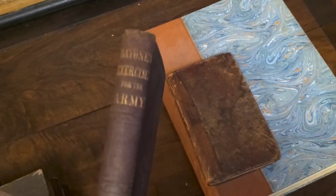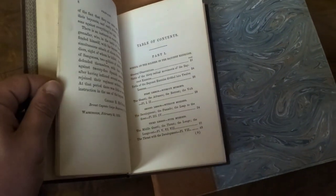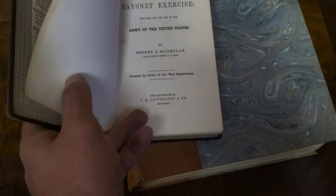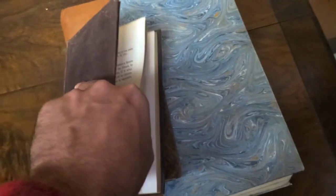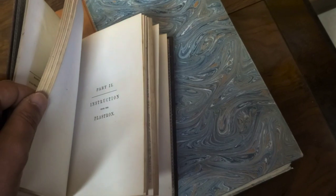Here's one — 'Bayonet Exercises for the Army.' Very clean interior. Military books like this are really good stuff. 'Manual of Bayonet Exercises, Prepared for the Use of the Army of the United States' by George B. McClellan — that's the Civil War guy. The date is 1852. There'll be pull-outs and diagrams of how to properly use your bayonet.